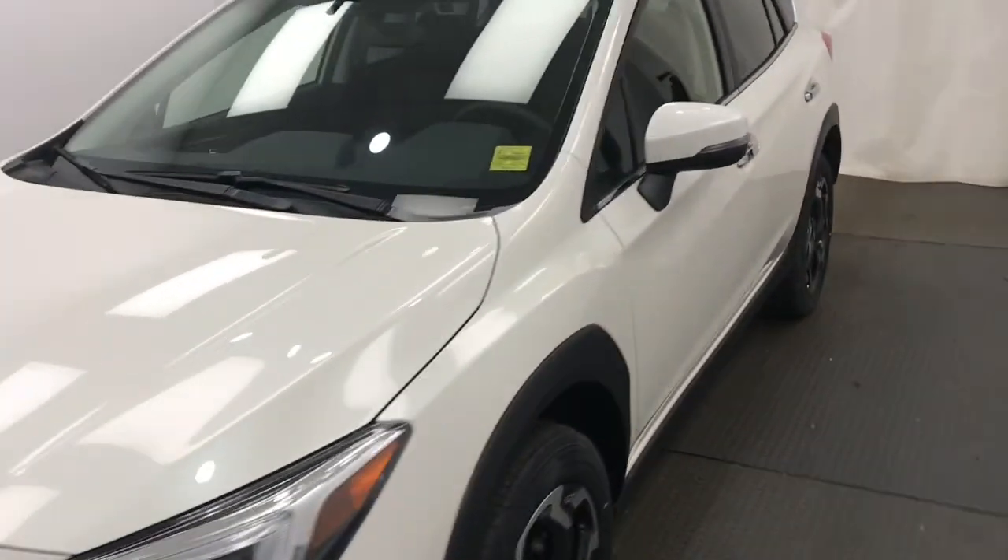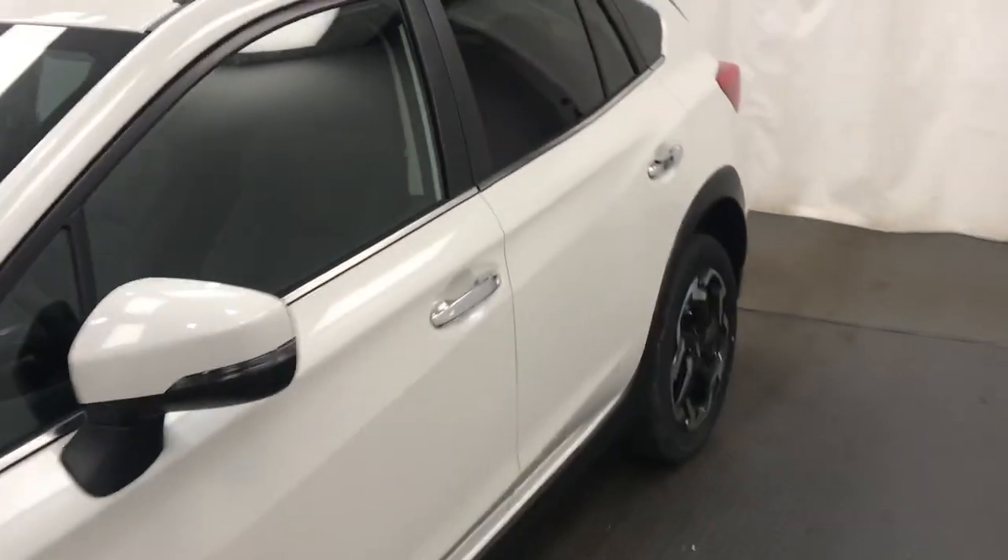This is stock number 224714, 2021 Subaru Crosstrek Limited in white.